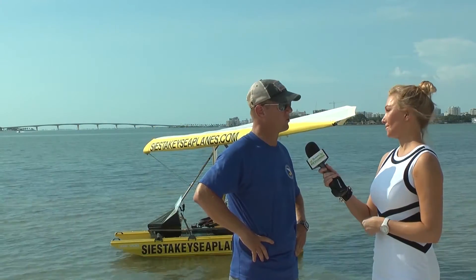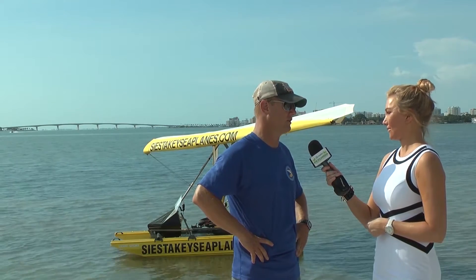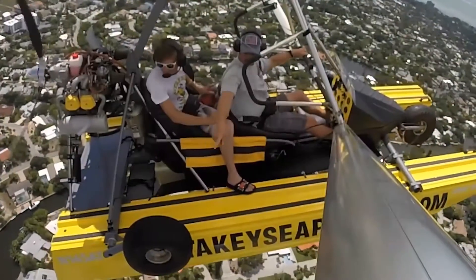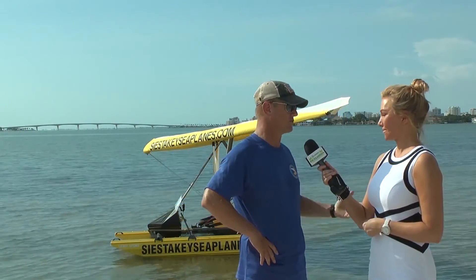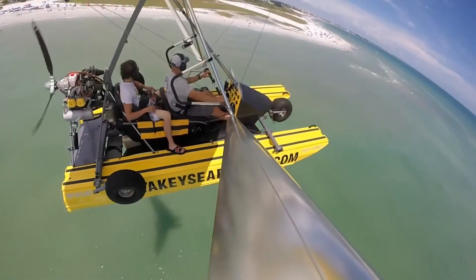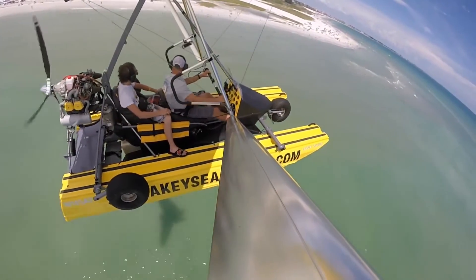To stay in compliance with the FAA, they require me to be a certified flight instructor and accumulate at least 150 hours prior to sitting for that test, to make sure that this instructor knows what he's doing and taking you on your flight. So it helps to keep us very safe.